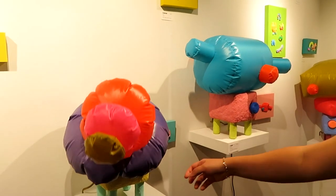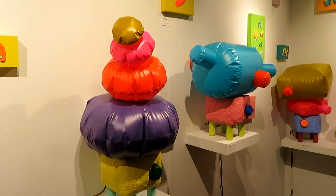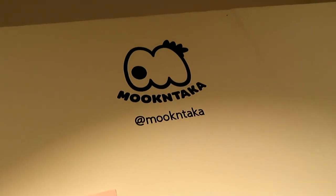These are our newest friends — these mini inflatables. It's powered by a small fan and it brings them to life. Mukintaka — sorry, I can't read! It's a tricky name, so many people have made their own name for it.